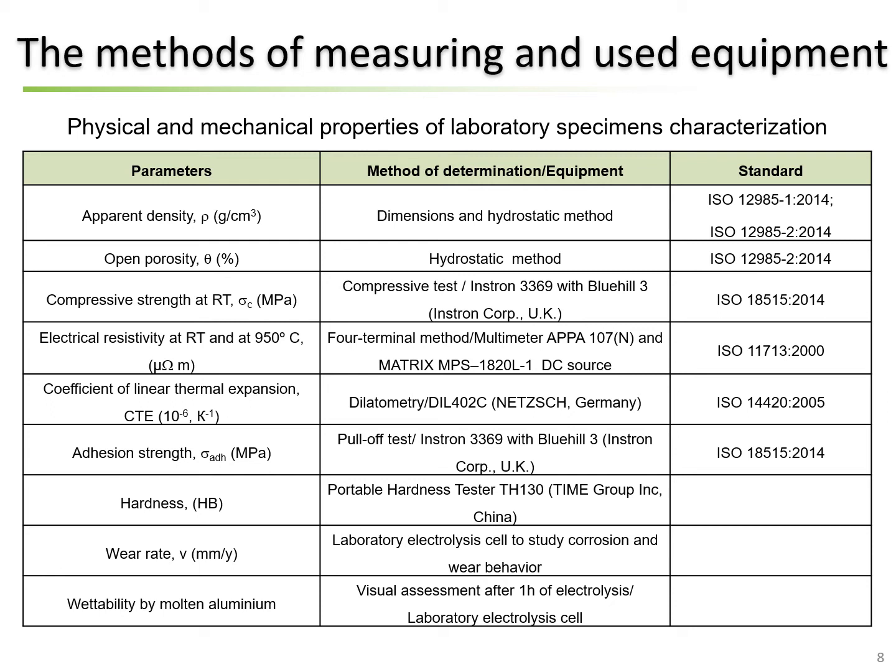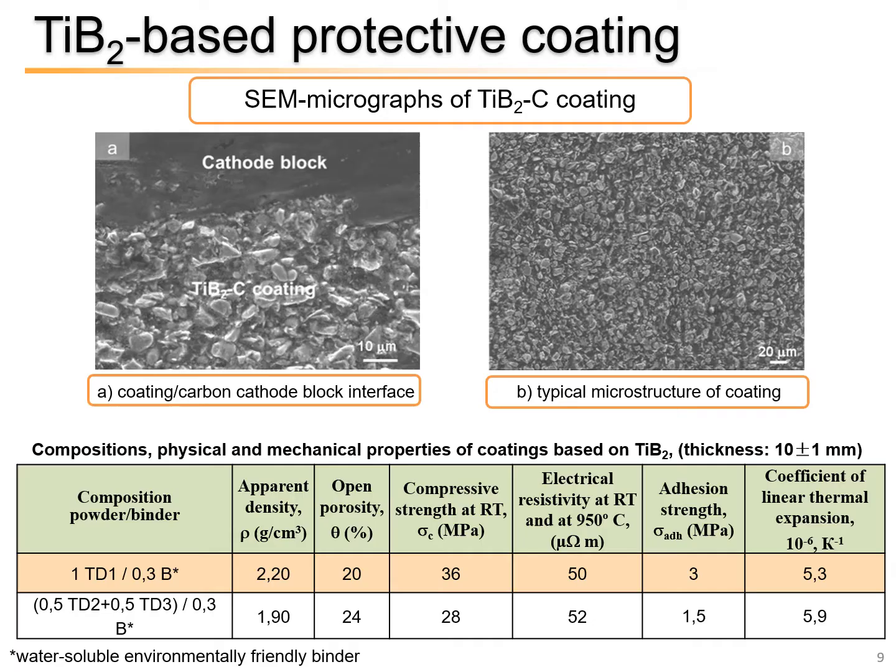This slide demonstrates the measurement method and equipment used to determine the physical and mechanical properties of the laboratory coating samples.